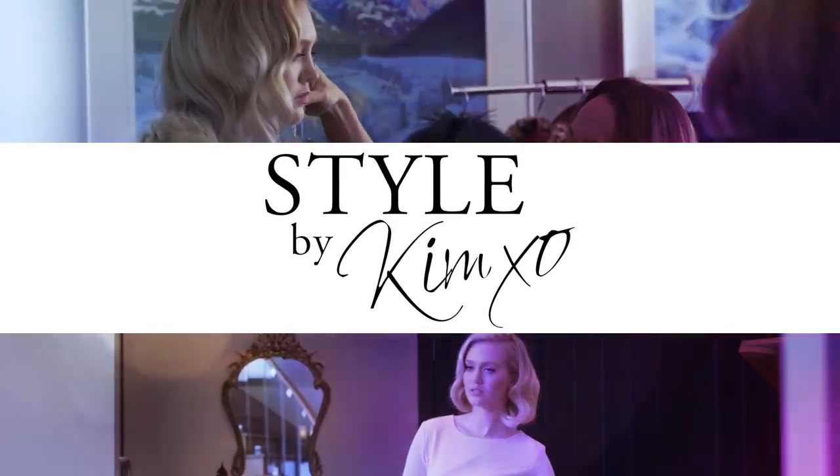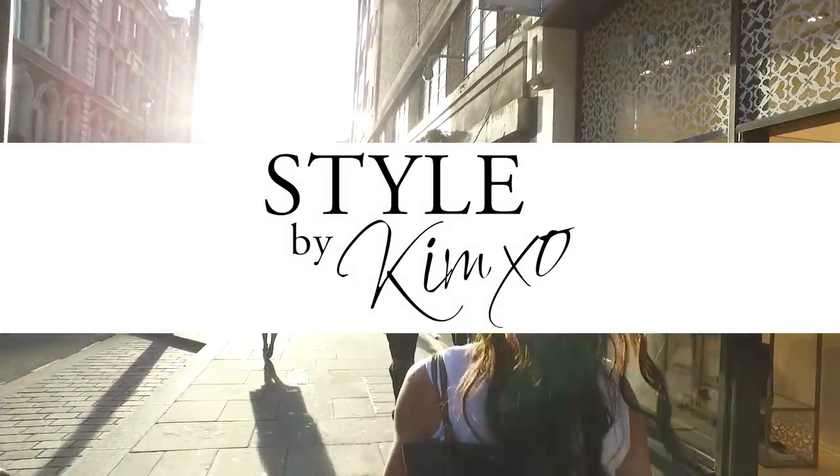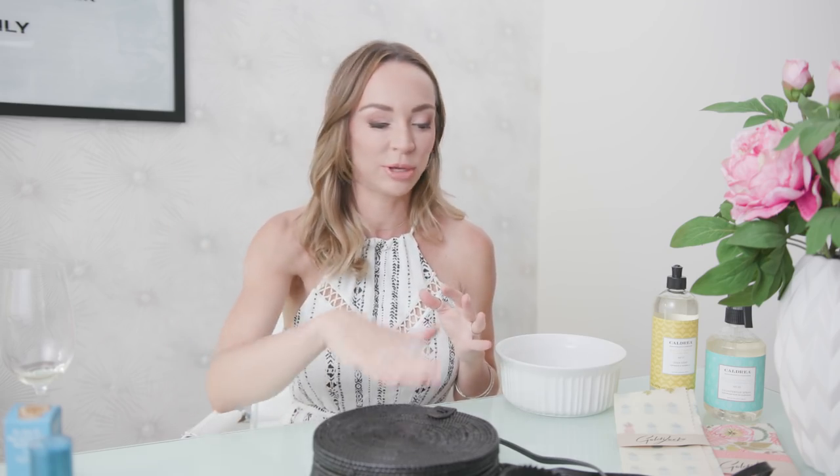Hi everybody! Today I am sharing with you some of my favorite things. Welcome back everyone! Every month I save all of my favorite finds for you guys because I get really excited and I think I've got to share this with everybody. Usually by the end of the month I have like a whole pile of things — like 20 things — and then I have to whittle it down. So today I'm going to show you my top — one, two, three, four, five, six, seven — just a bunch of favorite things.